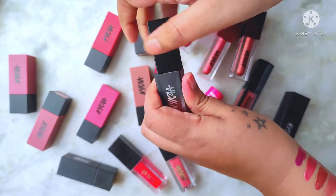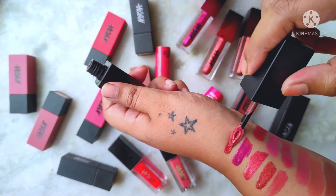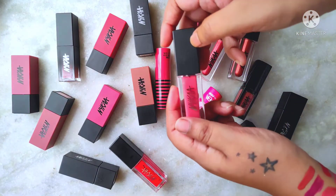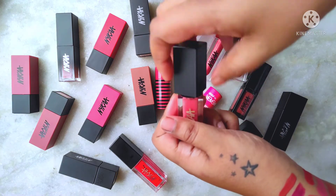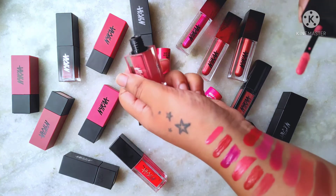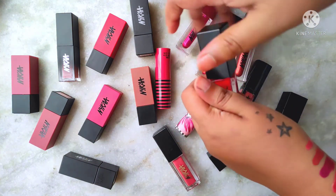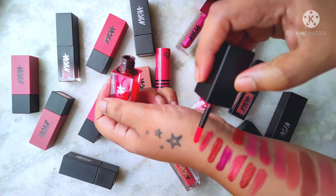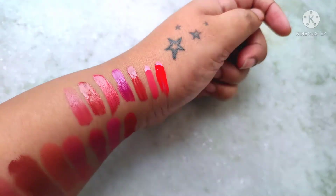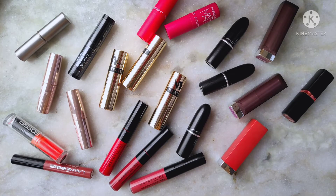Next is my Nykaa Getset Matte Demi-Matte lipstick in the shade Basic — it's a beautiful brown that I really love. Then my two Nykaa glosses: Honey Boo is a beautiful milky pink, and Love Bug is a beautiful glossy red. Both are reviewed and the video link is in the description. These are all the swatches of my Nykaa liquid lipsticks and glosses.